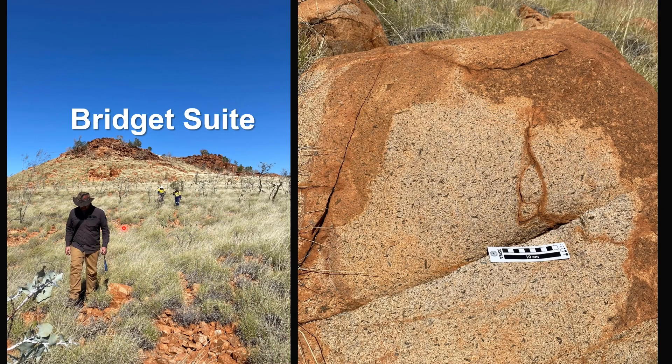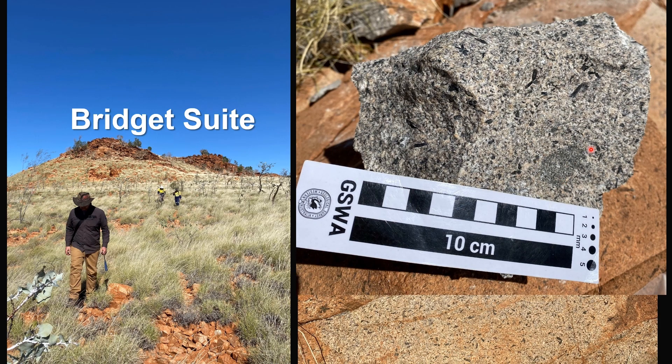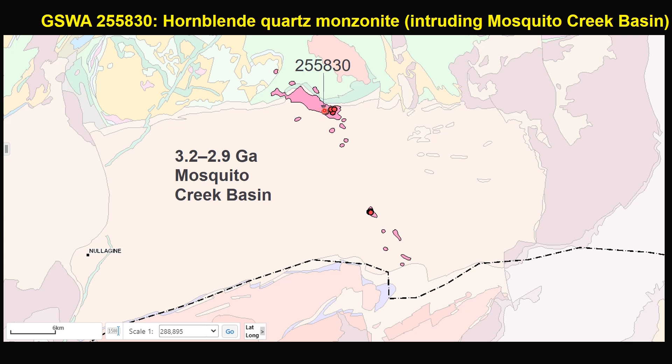In the field, Bridge Suite can be easily distinguished as small hills standing out among the flat sea of arcane granites. They have abundant hobland phenocrysts and also microgranular mafic enclaves, indicating they are hydrous magmas. Here shows the geochemistry samples collected from the largest intrusion of the Bridge Suite, emplaced along the northern margin of the Mosquito Creek Basin. It is a hobland-rich quartz monzonite.